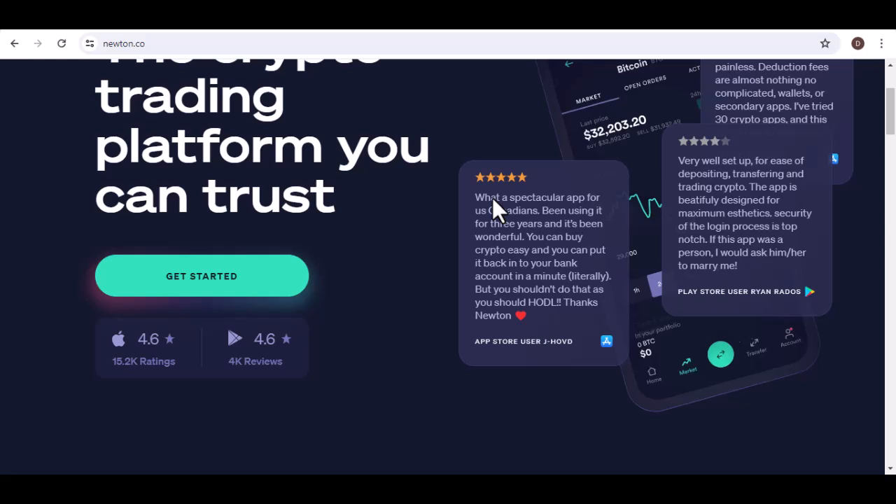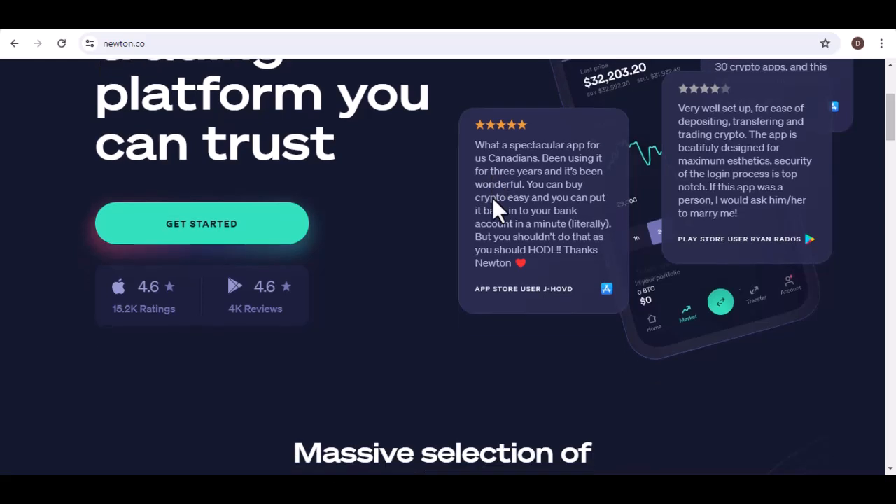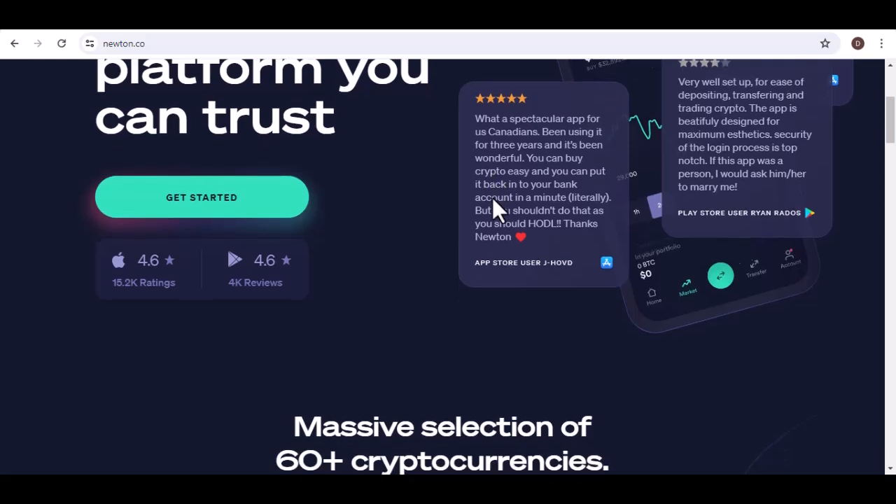So, why would you want to cash out your crypto? Maybe you've made a profit and want to enjoy the fruits of your labor. Perhaps you need the money for a big purchase. Or maybe you're just feeling a bit nervous about the volatility of the crypto market. Whatever your reason, we've got you covered.